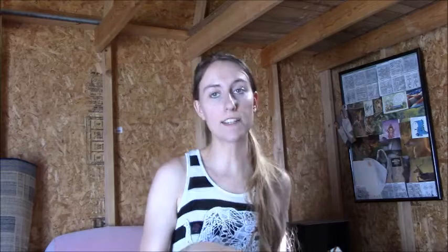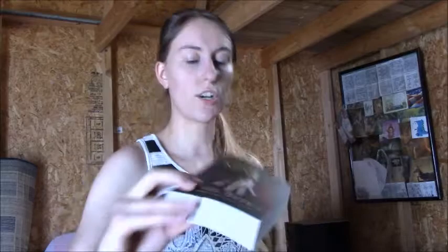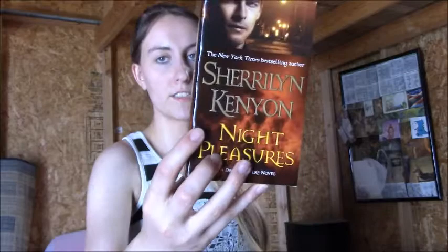My point is I'm trying to collect all of Sherrilyn Kenyon's books. I already have Acheron and Styx and a lot of the Dark Hunters, but not all of them. So I went and bought Fantasy Lover, Dark Bites - which I believe is a collection - Night Pleasures, and Night Embrace. There are still more that I don't have; there are a lot of them.